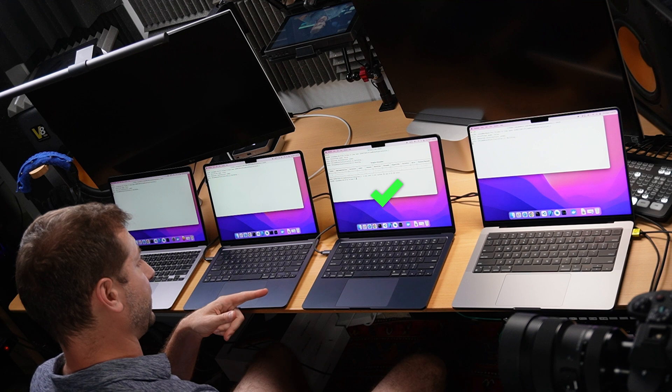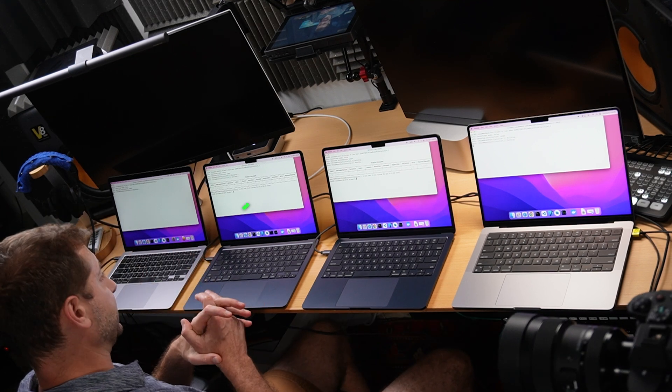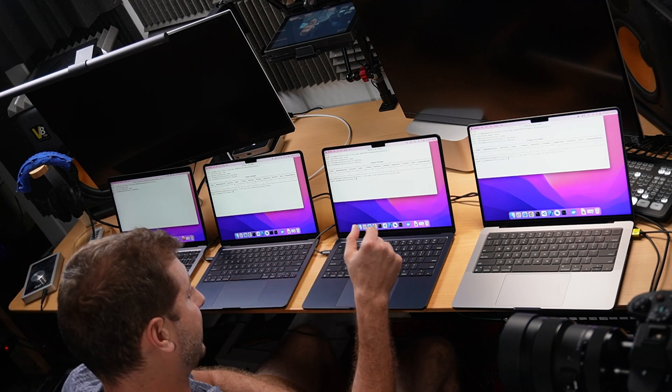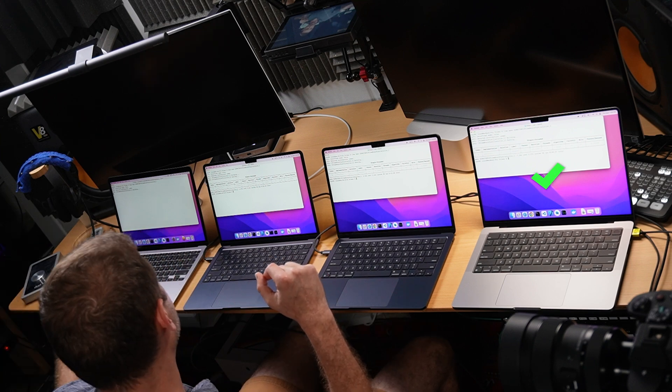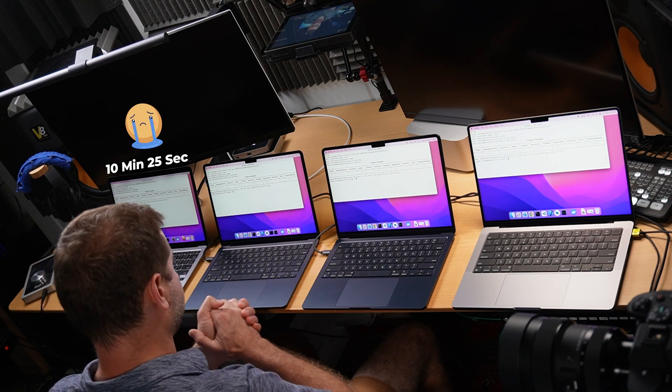We actually have a winner by a long shot. This one is done and the other ones are still working at it. And we have a second finisher — this is the M2 base model — and a third finisher, very close behind: the M1 Pro MacBook Pro. We're still waiting for the M1 MacBook Air. Finally, the M1 MacBook Air finished: 10 minutes, 25 seconds.